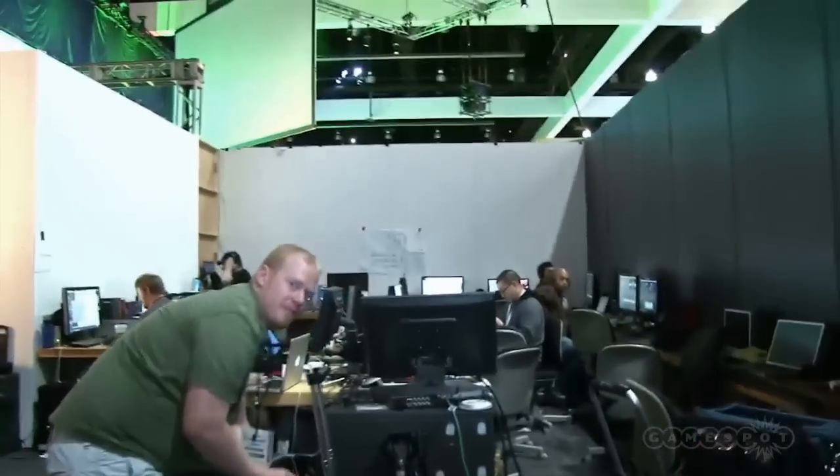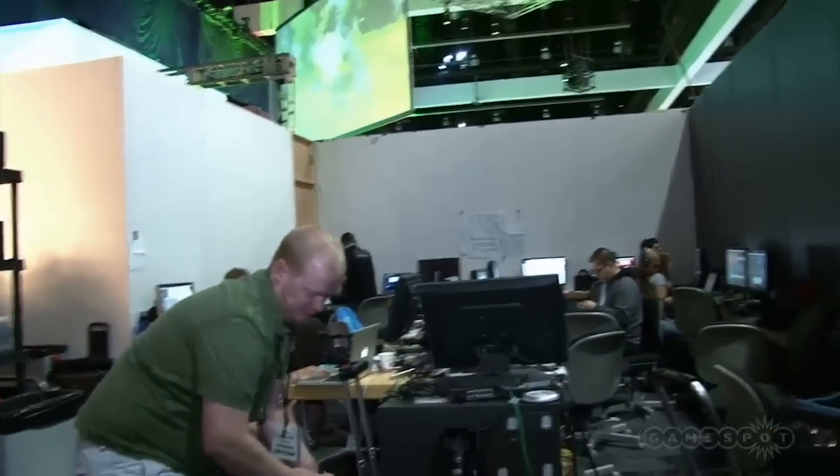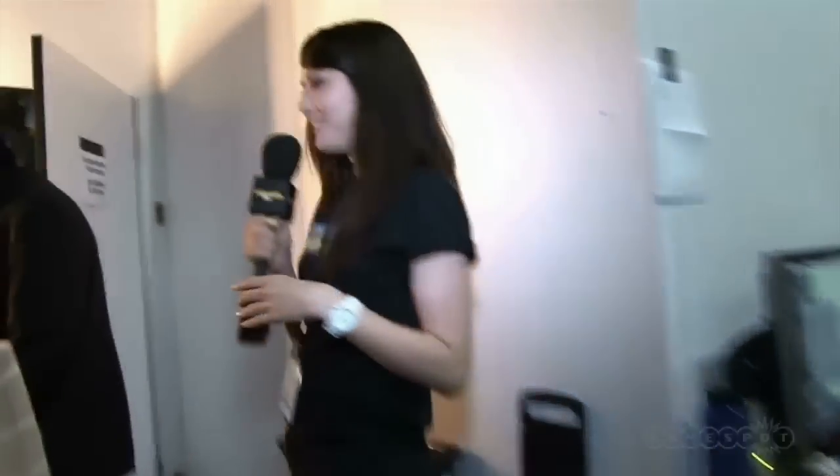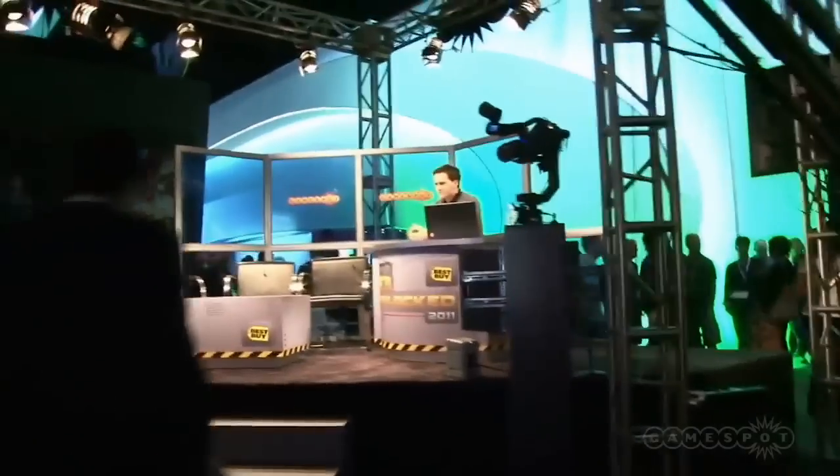We're going to head out through the live stage now. There's the makeup area — we do need our makeup. And here we are, this is the live stage. You can see Sean up there prepping for something. This is our GameSpot Live stage.